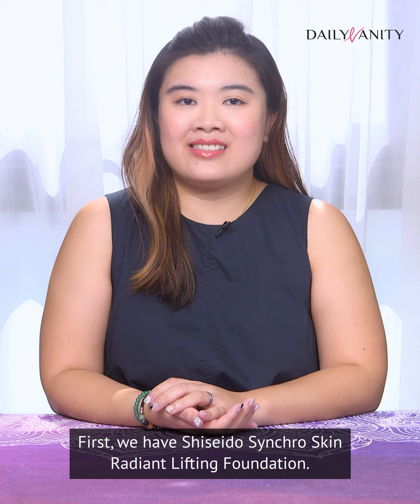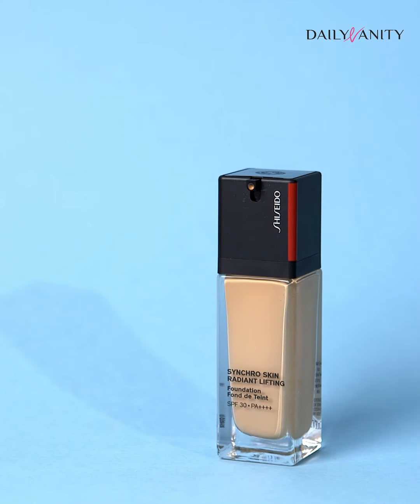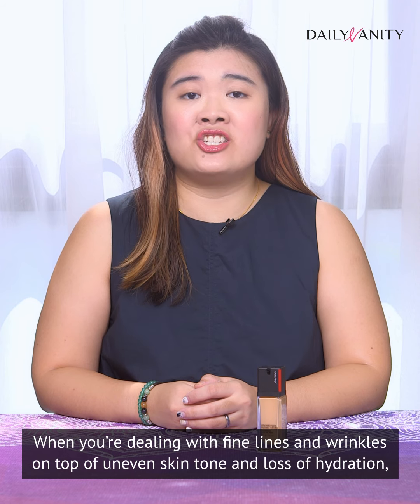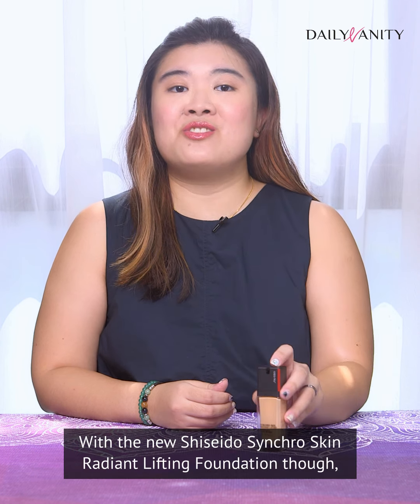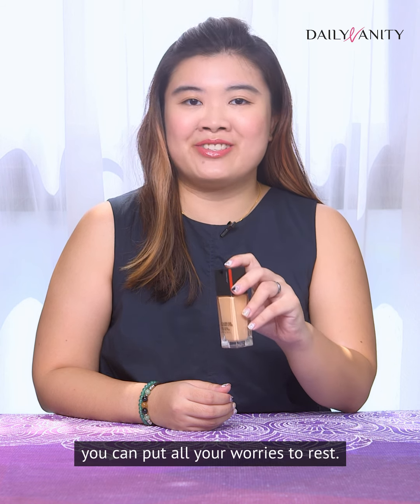First, we have the Shiseido Synchro Skin Radiant Lifting Foundation. When you're dealing with fine lines and wrinkles, on top of uneven skin tone and loss of hydration, the last thing you want is a liquid foundation that ends up getting cakey and settles into lines and wrinkles. With the new Shiseido Synchro Skin Radiant Lifting Foundation, though, you can put all your worries to rest.